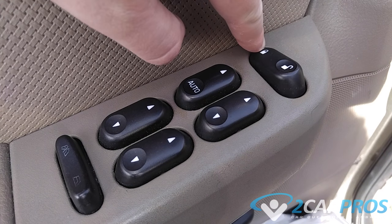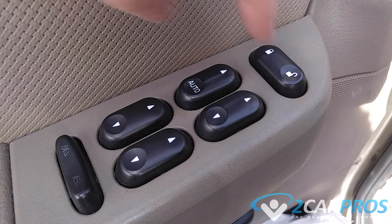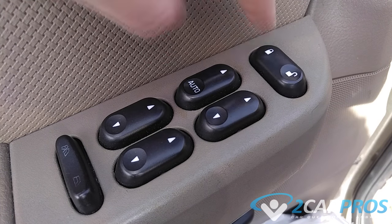Inspect the lock switch to make sure it returns to the neutral position. If this switch is broken or permanently stuck, a replacement is required.